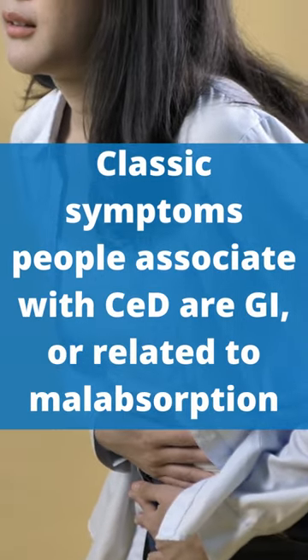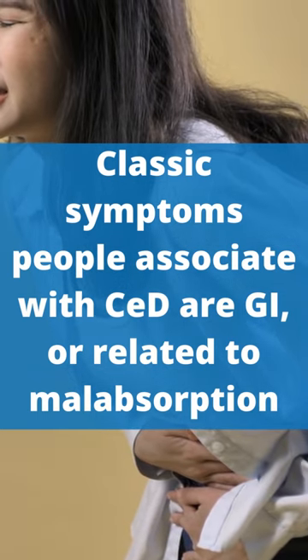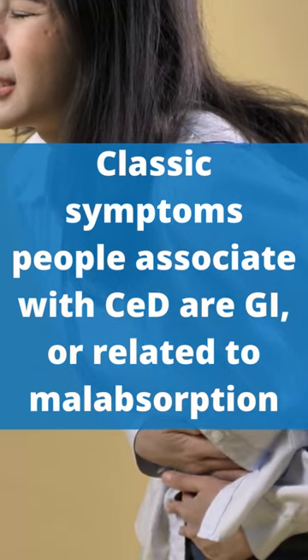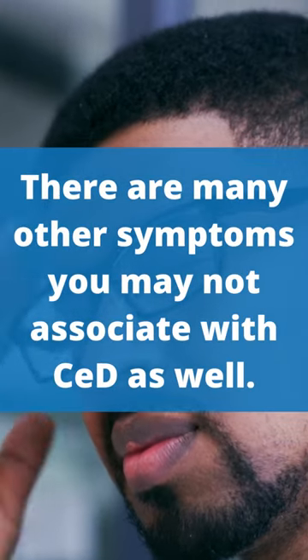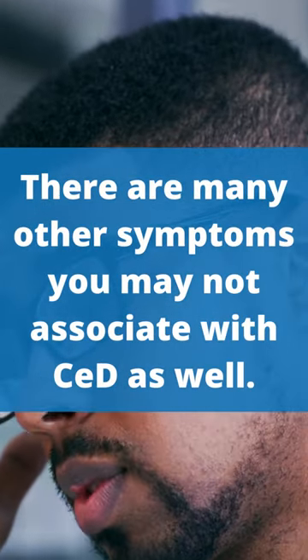The classic symptoms most people associate with celiac disease are the gastrointestinal symptoms, or those related to malabsorption. But as you can see, there are many other symptoms as well that you may not associate with celiac disease.